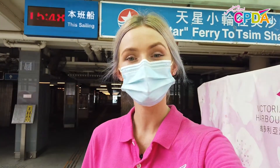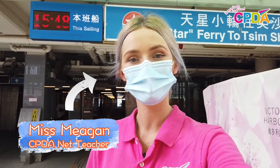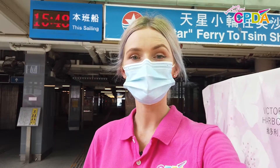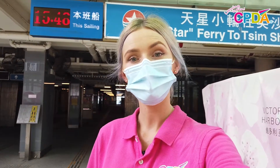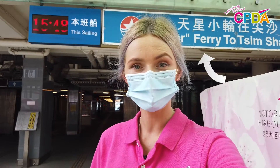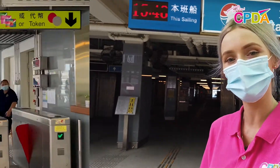Hello everyone, my name is Miss Megan and I am a net teacher at CPDA. Last week we spoke about trams. This week we are going to be learning about ferries. Come along with us as we go on a ferry ride.